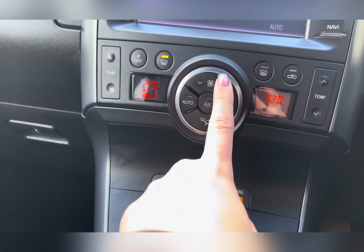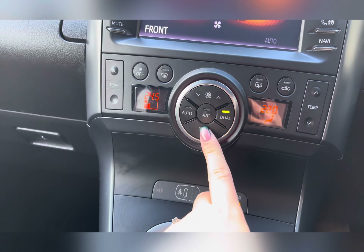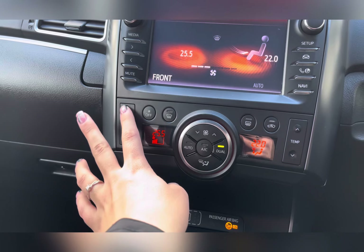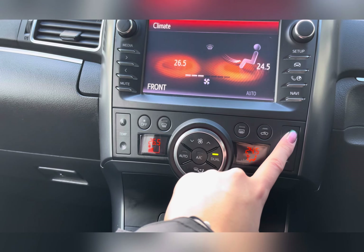You also have dual zone climate control located in the front, so both you and your passenger travelling in the front can be kept at comfortable temperatures. You can easily adjust the airflow as well as airflow direction.